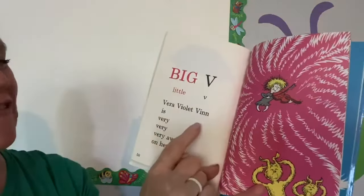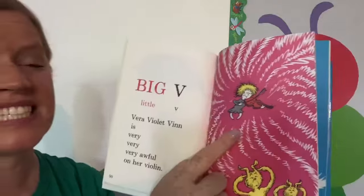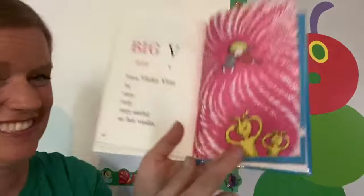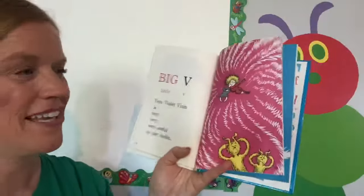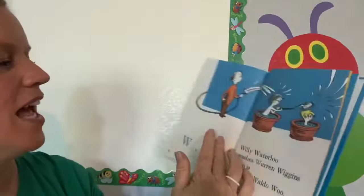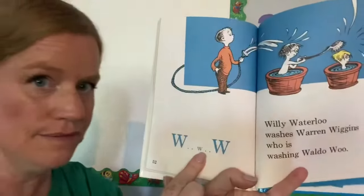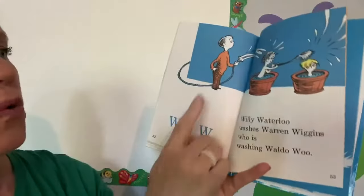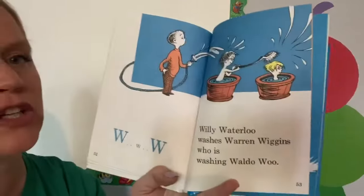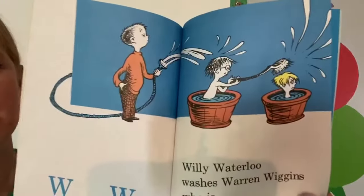Big V, little V. Vera Violet Vin is very, very, very awful on her violin. Look — they're plugging their ears. I bet she's doing a good job practicing, though. W, W, W. Willie Waterloo washes Warren Wiggins, who is washing Waldo Woo. Look at them all washing each other in a row.